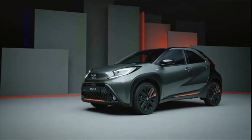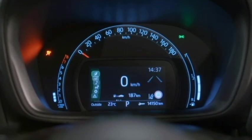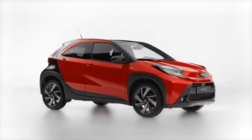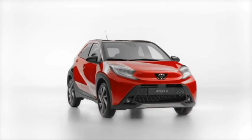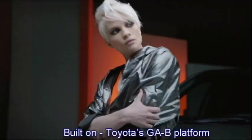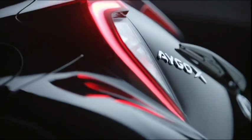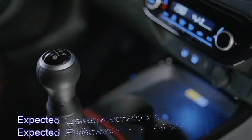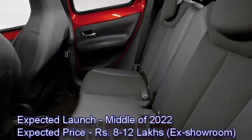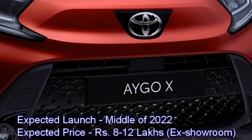The famous Japanese car manufacturer Toyota has recently released an all-new sub 4-meter SUV named the iGOX Prologue as the replacement of the existing iGO in the global market. The new iGOX has been built on Toyota's GAB platform and will be launched in international markets in the first half of 2022. Toyota plans to bring this micro SUV to the Indian market in the middle of 2022 at an expected price between Rs 8 to 12 lakhs ex-showroom.